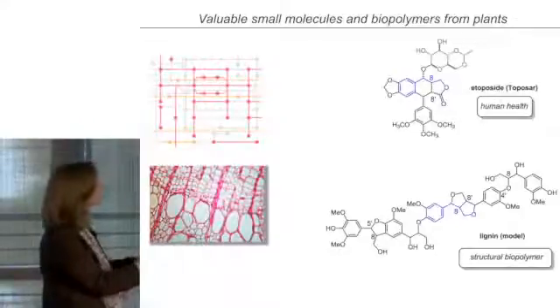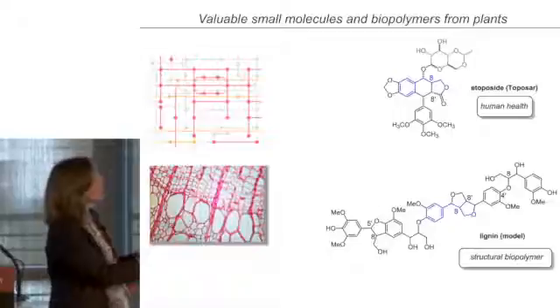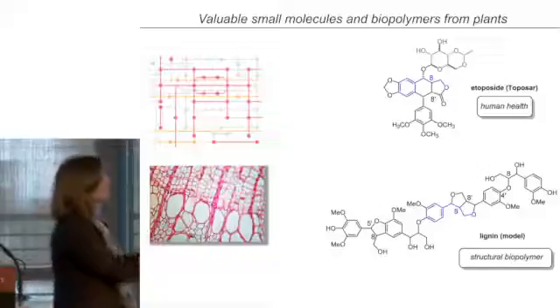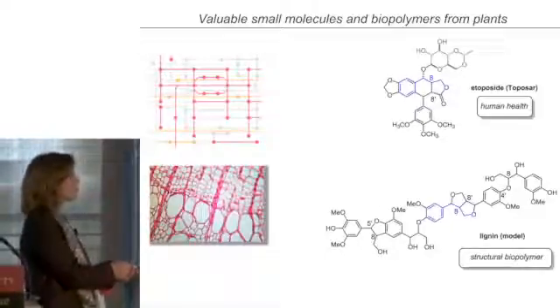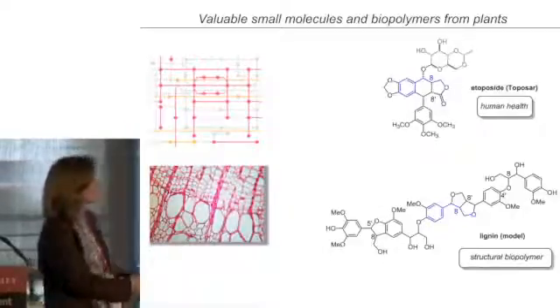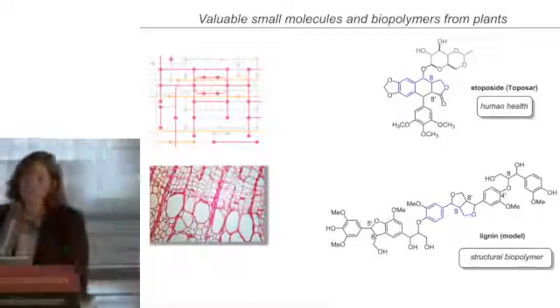Small molecules here are represented by this compound called etoposide. This is a clinically used anti-cancer agent that's derived from a plant molecule. The gray part is the synthetic part, and the rest all comes from plant chemistry. This is a compound that's very important for human health. Down here on the bottom, I have a molecule that looks very different — this is a model of lignin, which is a polymer, a major component of plant biomass. This polymer is used by plants for structural support and protection, and we're trying to find new ways to use it for materials.